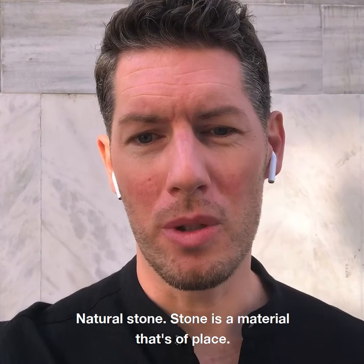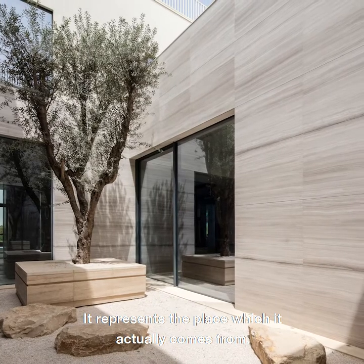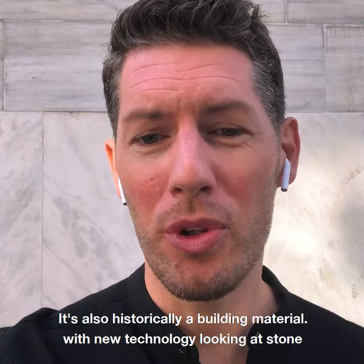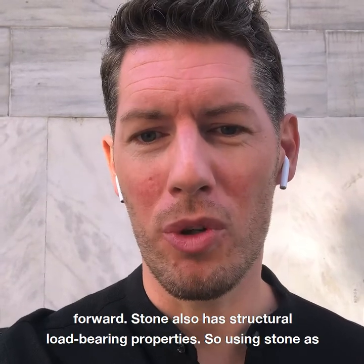What is your favorite material to work with? It's natural stone. Stone is a material that's of place — it represents the place from which it actually comes. It's also historically a building material, and now with new technology, looking at stone in ways that allow very precise working is a really exciting direction moving forward.